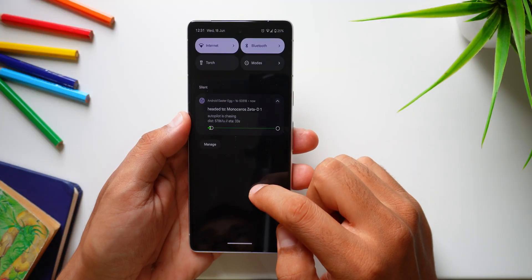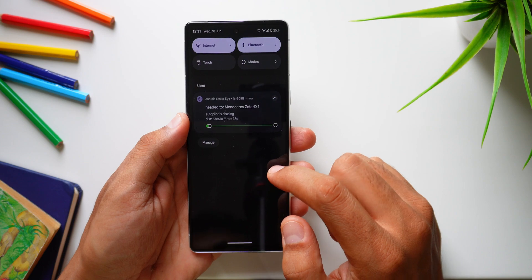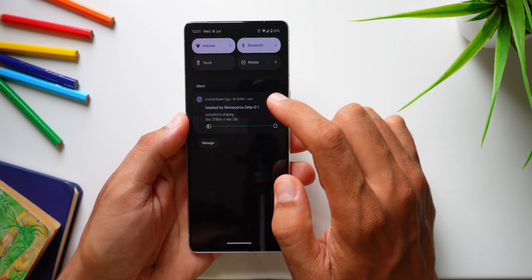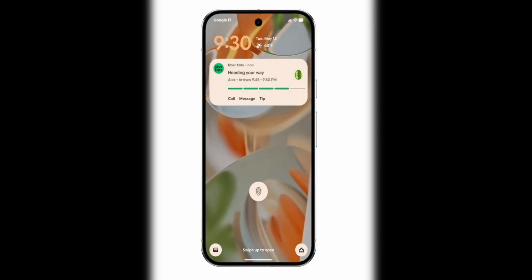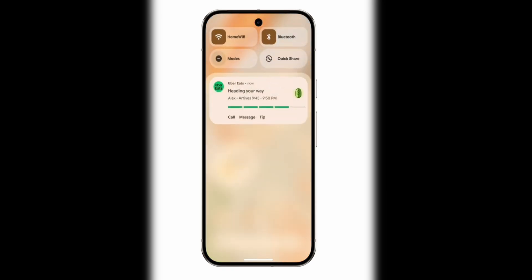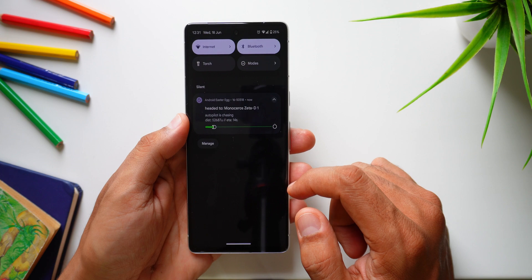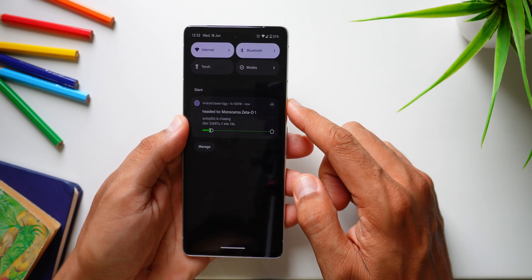For some genuinely concrete and significant updates, there's a new notification feature called Live Updates. The idea is to keep you informed in real time, especially when using delivery apps and waiting for your food. No more unlocking your phone just to see how far your driver is — it'll be there on your lock screen as well as in your notification panel, keeping you updated continuously. This is set to expand and support more apps in the future, and I'm genuinely curious to see how widely adopted it becomes.